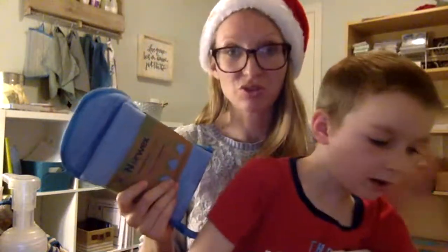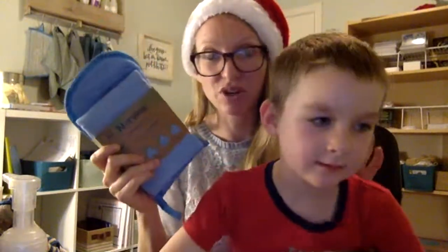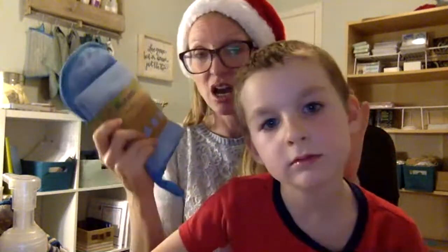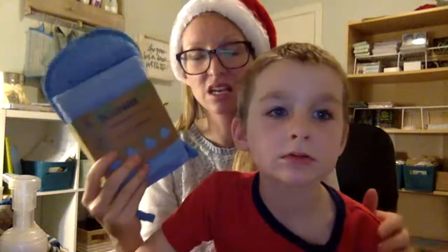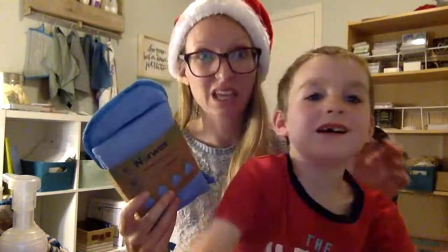We're going to show you some great options. This is the household package. If you're unfamiliar with Norwex, look into this, YouTube it, learn about how these products work. This is your Envirocloth, this is your window cloth, your paper for polish cloth, and your dusting mitt. It comes in a nice little set like this. This is a great kit for someone who's ready to detox some of the chemicals.